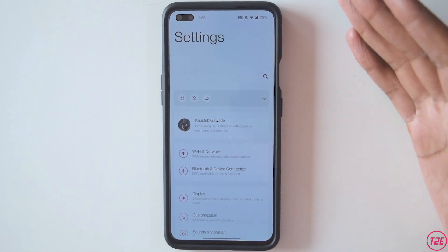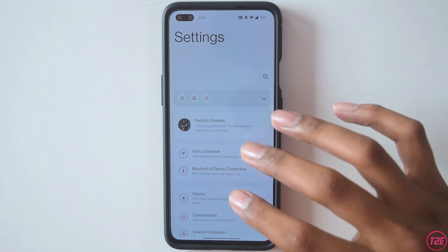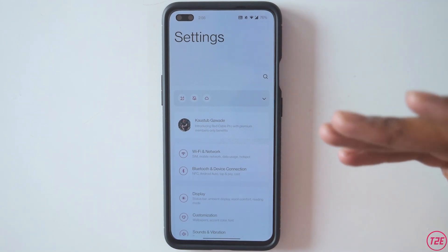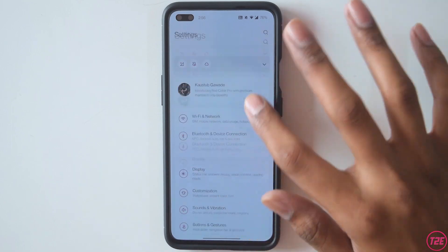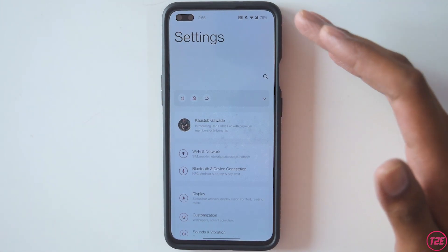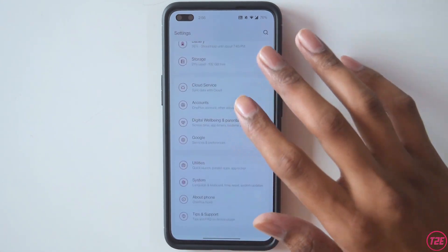Starting with the UI, you can immediately see that the settings app is a really controversial thing because a lot of people didn't like the design initially. It mainly looks like One UI at first glance, but it is something that will grow on you eventually and you'll be okay with it. It's really smooth, nothing much to complain about.